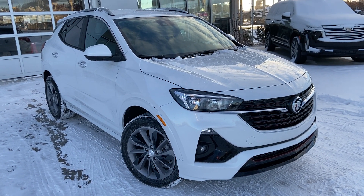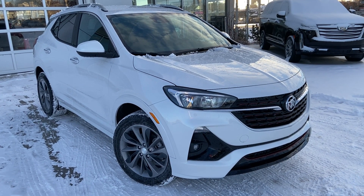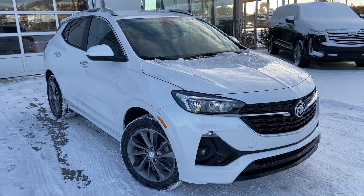Welcome to the brand new 2023 Buick Encore GX. The Buick Encore is powered by a 1.3 turbocharged 3-cylinder engine mated to a 9-speed automatic transmission.